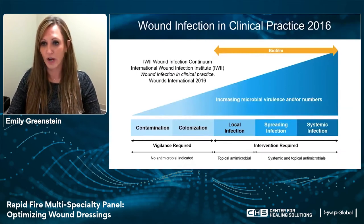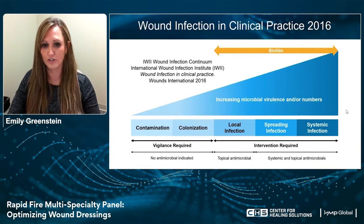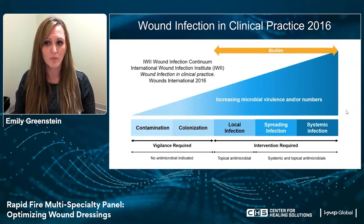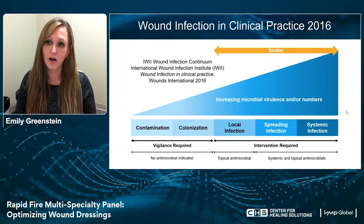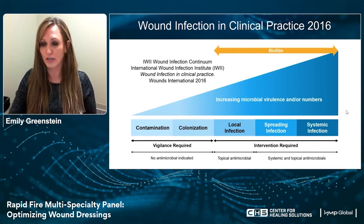Regarding wound infection in clinical practice, the wound infection continuum — developed by the International Wound Infection Institute — shows that a wound can go from contaminated to colonized to local infection to spreading infection to systemic infection. You can use this type of model to guide your practice in selecting topical treatments versus systemic treatments for patients with infection. It's also important to remember, as Dr. Schneider talked about previously, about critical colonization — when does the wound turn from critical colonization to a localized infection?